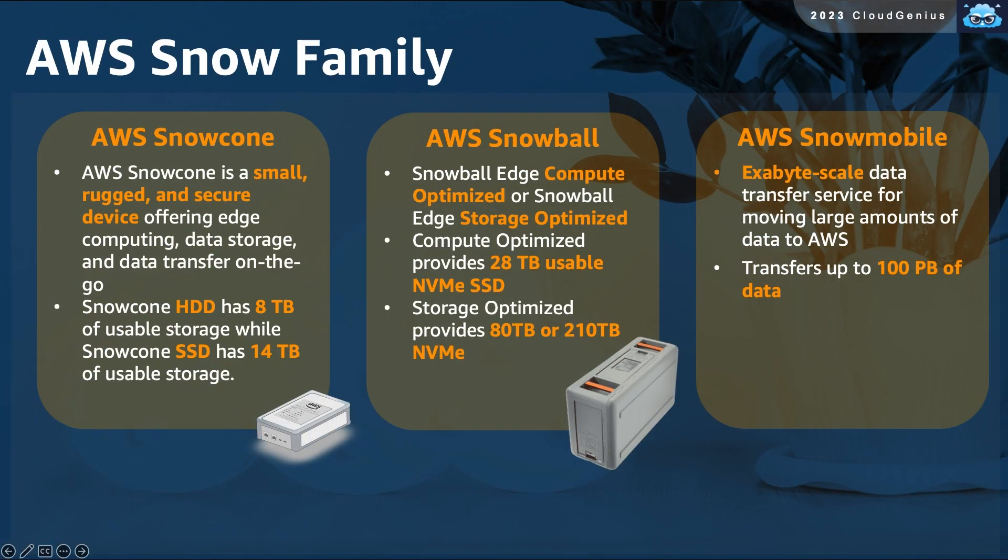There are different types of Snow devices; they mainly differ in the form factor and the storage capacity. The smallest in size and capacity is the Snow Cone. The Snow Cone is a small and rugged device offering two options: one that is based on hard disks and can store up to 8 terabytes, and the other is made of solid-state drives and can hold a capacity of up to 14 terabytes.